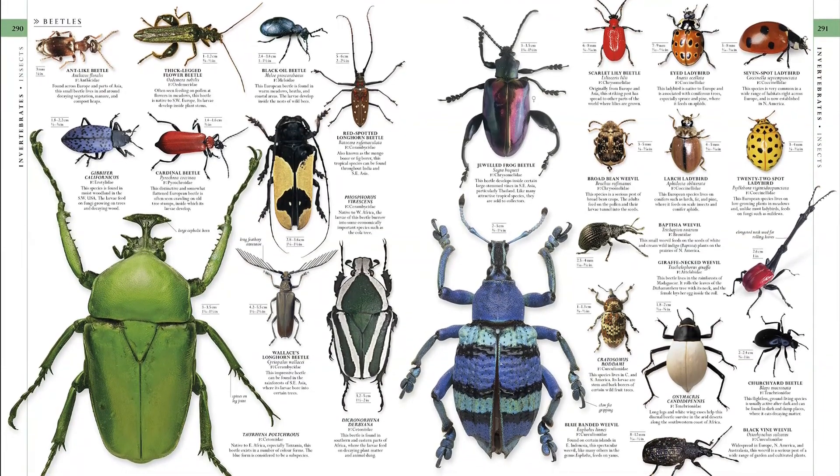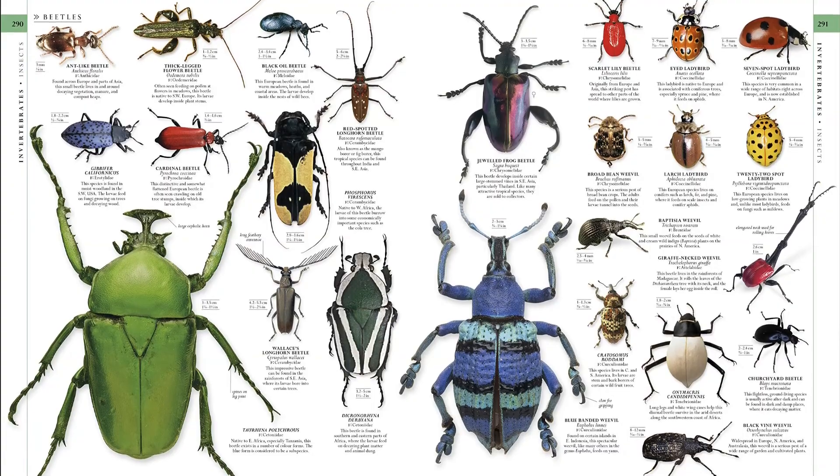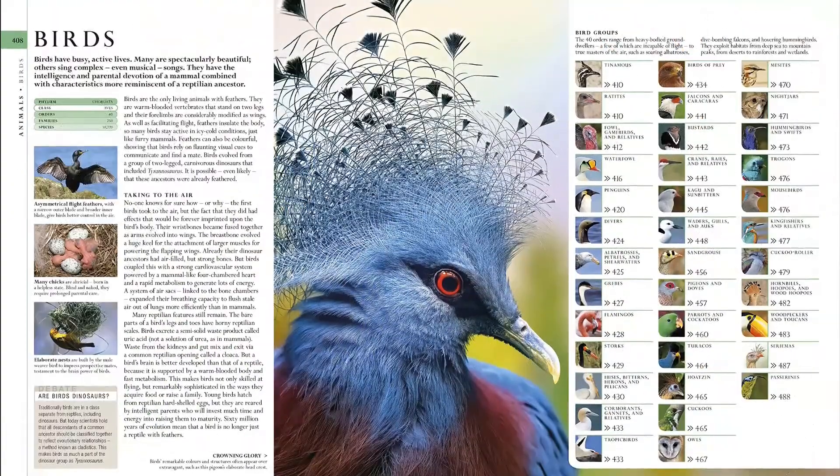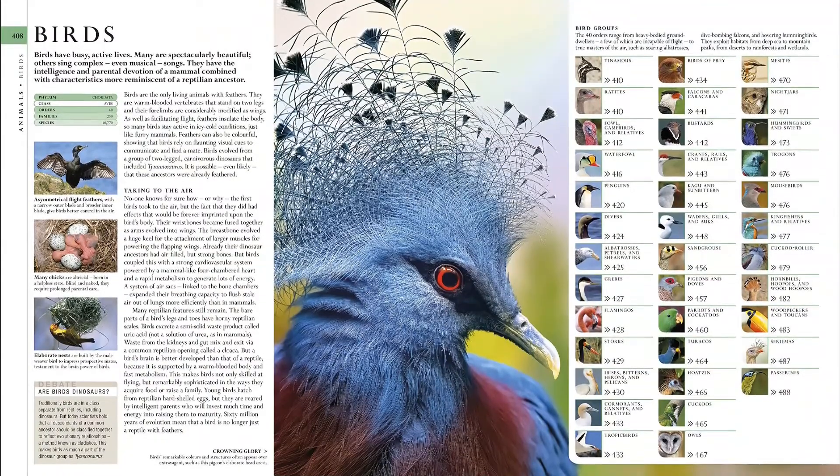Acquaint yourself with the olinguito, the kitty bear of the Andean cloud forest, and a new species of deep-sea bolusoma glass sponge photographed by the NOAA ship Okeanos Explorer.